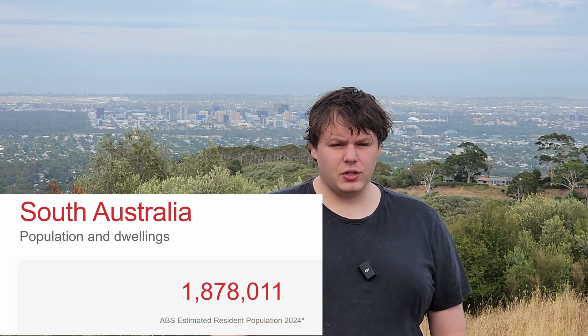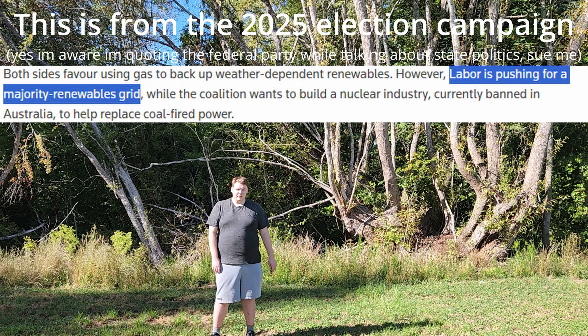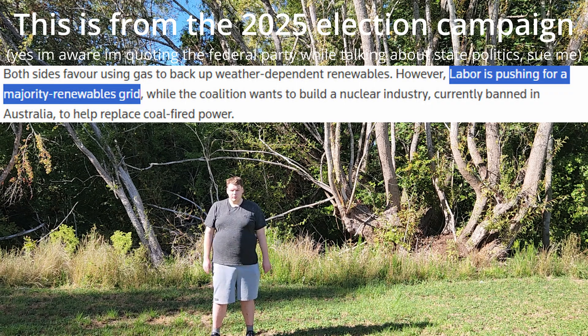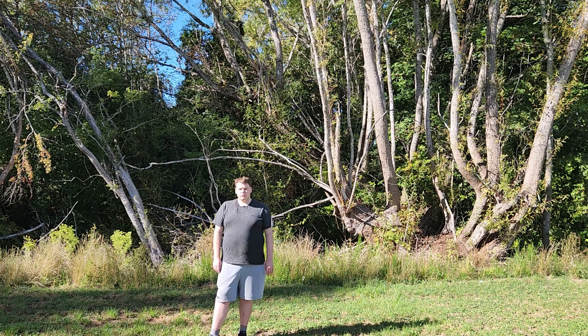South Australia also has a market of just under 2 million people. This is an advantage, but it's not so small that it's incomparable to other grids. South Australia has also benefited from an extremely friendly political climate for renewables. In Australia, generally, the Labour Party is more pro-renewable. They've been in power in South Australia for all but three years since 2002. So that's why it happened here.